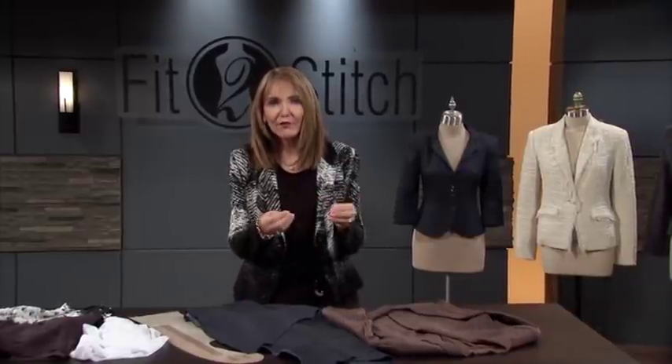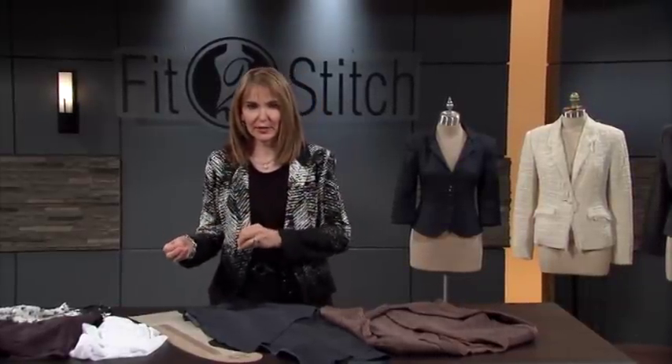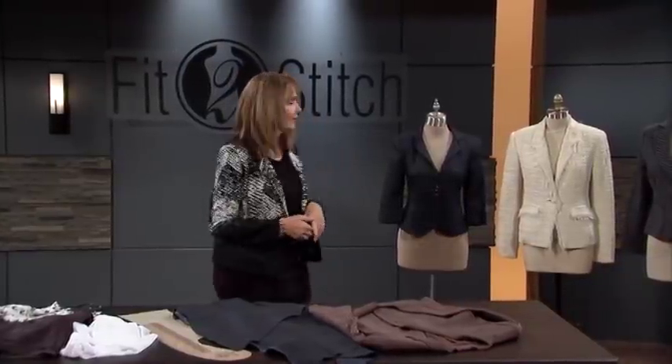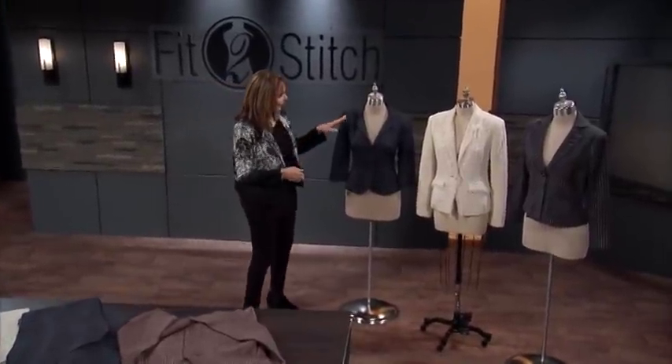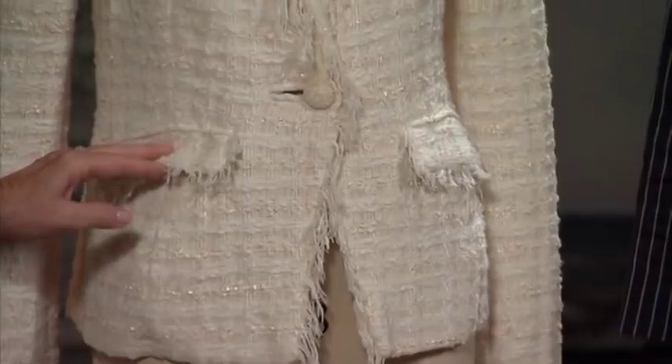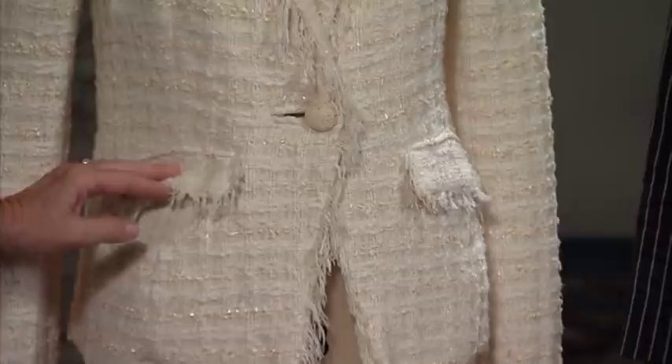We don't need to put a timer on it because we want you to enjoy the process. What will help you enjoy that process is if you're confident about how to do the parts. With a jacket, the devil is definitely in the details. There are really three main sections that will make a difference: the notch lapel — very important — if it's not right, it will scream homemade, and we don't want that. Also the welt pockets, whether it has a flap or not.